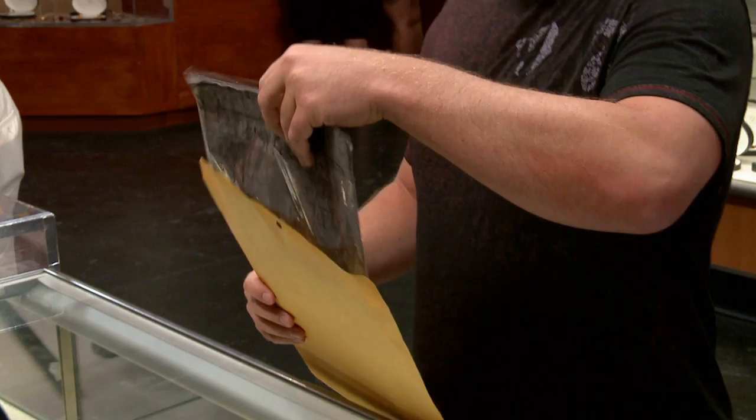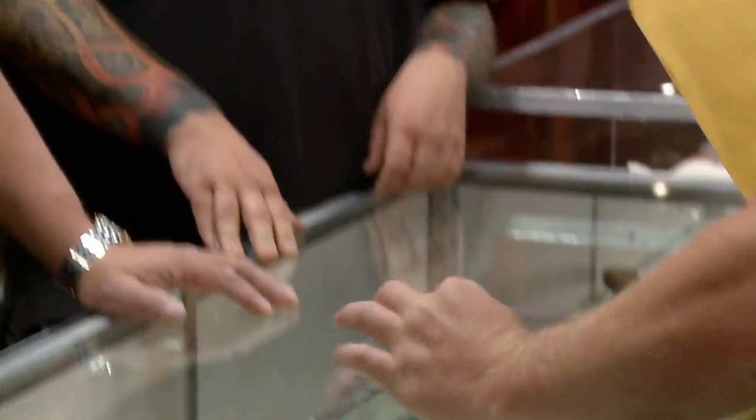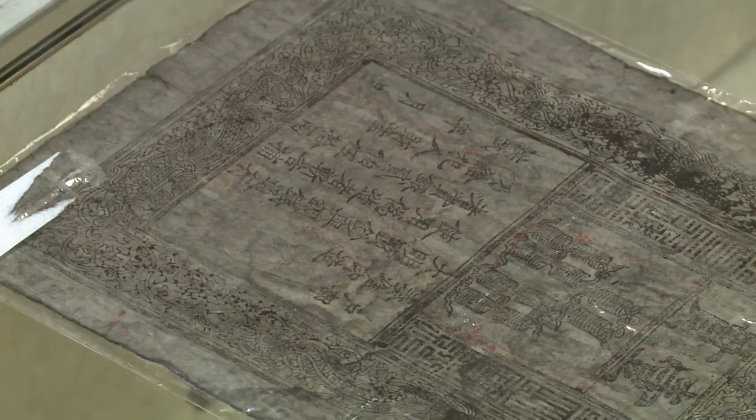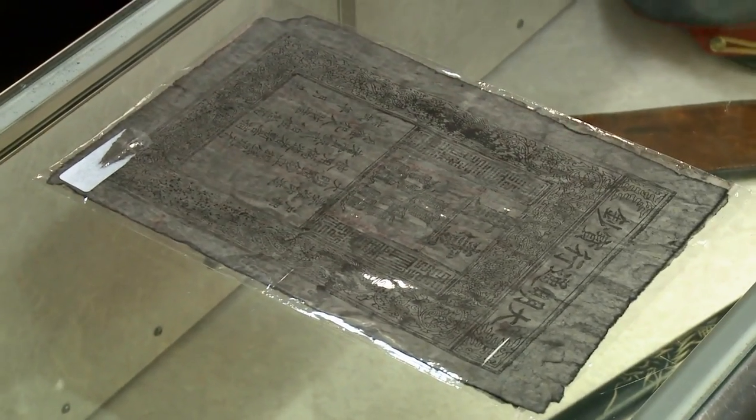Hey, how's it going? How you doing? So what do you have here? This is the earliest documented paper money from the Ming Dynasty, China, 1368 to 1399. It's called the one quan note, which is basically 1,000 cash.